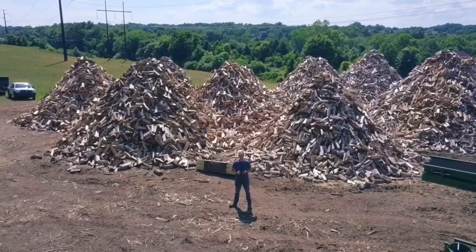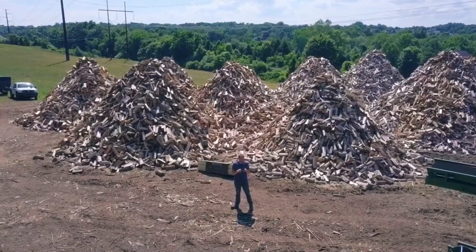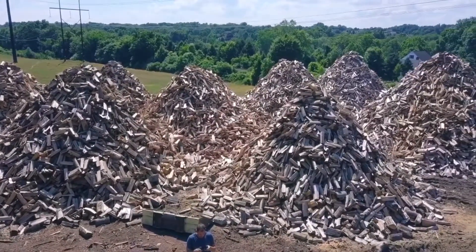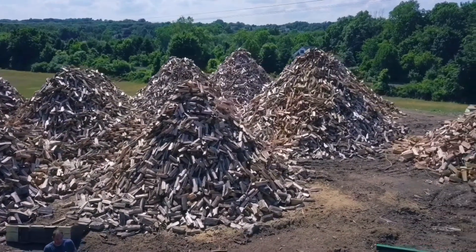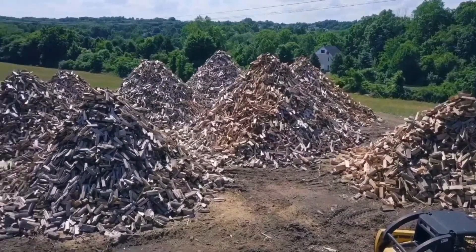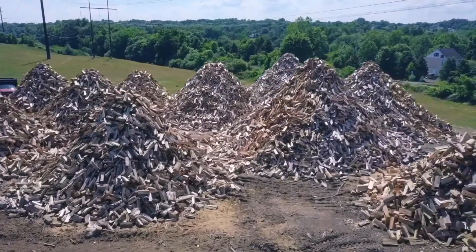Don't forget to smash that like button right now because it helps out the channel immensely, and comment below. As you can see, the inventory is pretty good right now — it's actually moving quite fast. I've been averaging about four to five cords a week right now in the middle of summer for our regulars.